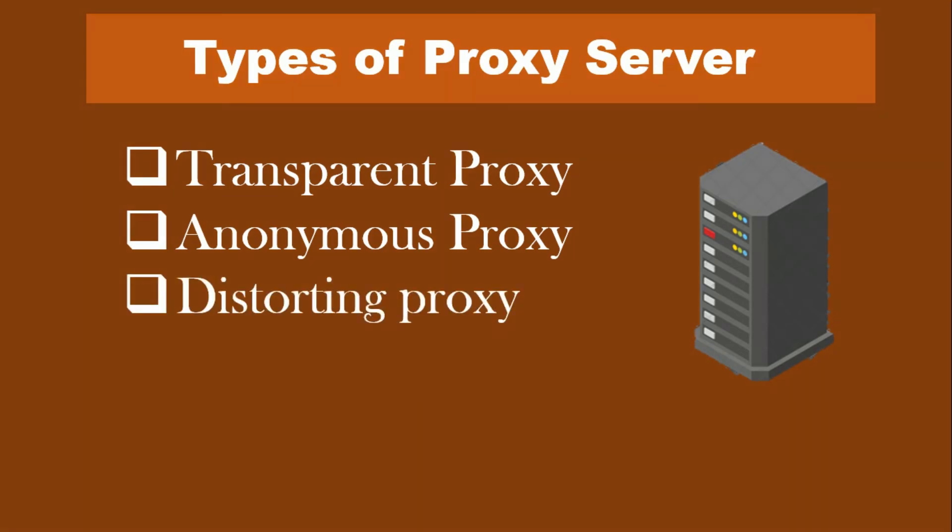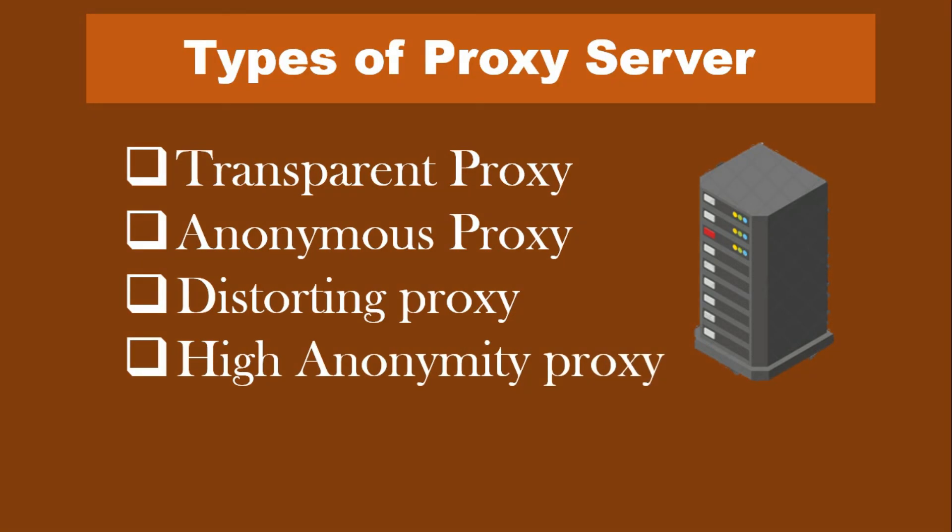Distorting proxy: a distorting proxy server passes along a false IP address for you while identifying itself as a proxy. This serves similar purposes as the anonymous proxy, but by passing a false IP address, you can appear to be from a different location to get around content restrictions. High anonymity proxy: high anonymity proxy servers periodically change the IP address they present to the web server, making it very difficult to keep track of what traffic belongs to whom. High anonymity proxies, like the Tor network, are the most private and secure way to browse the internet.